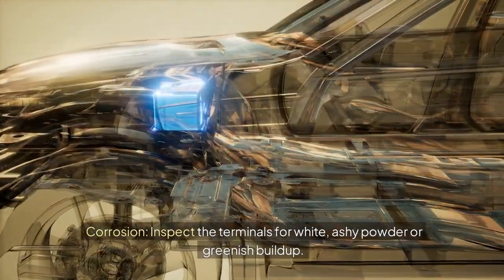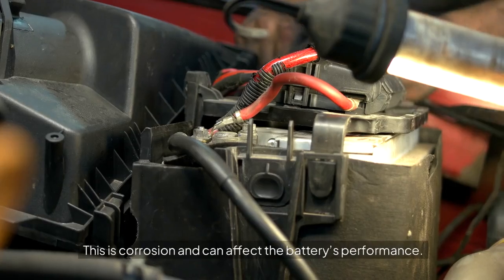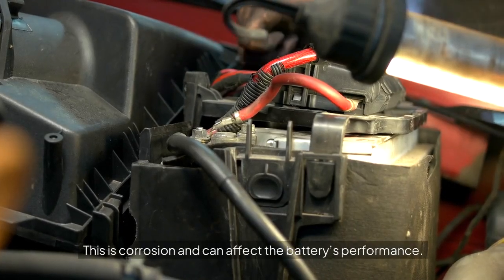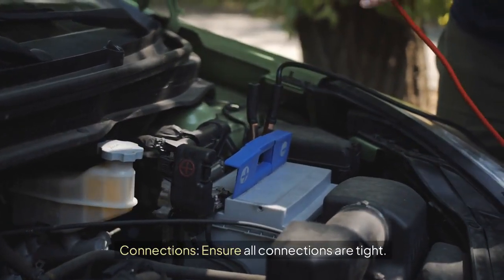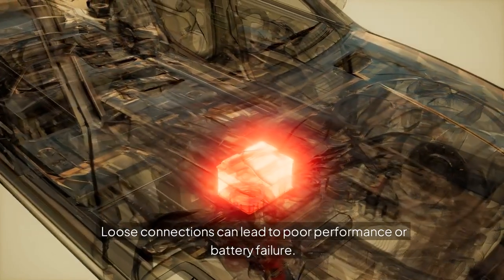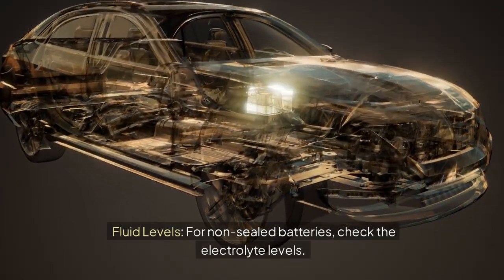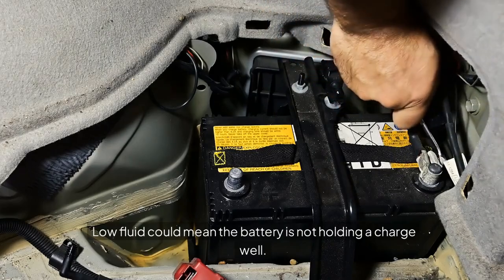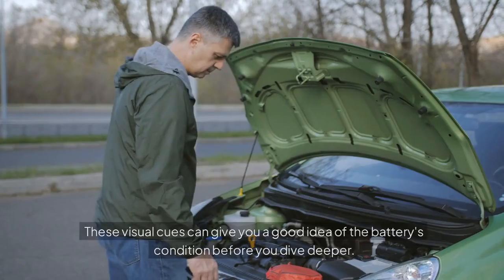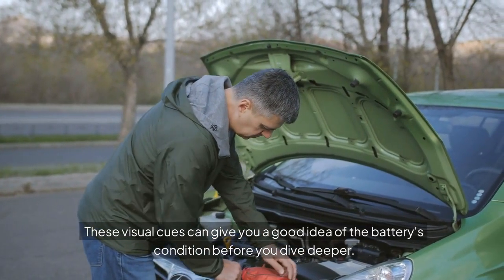Corrosion: inspect the terminals for white, ashy powder or greenish buildup. This is corrosion and can affect the battery's performance. Connections: ensure all connections are tight, as loose connections can lead to poor performance or battery failure. Fluid levels: for non-sealed batteries, check the electrolyte levels. Low fluid could mean the battery is not holding a charge well. These visual cues can give you a good idea of the battery's condition before you dive deeper.